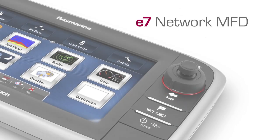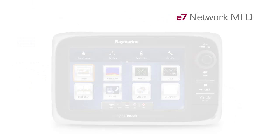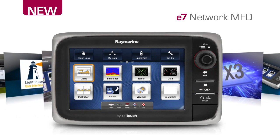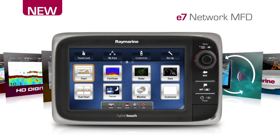Experience the all-new, super-powerful E7 Network MFD from RayMarine. Breaking the mold for marine electronics, the E7 offers innovative connectivity and incredible ease of use.